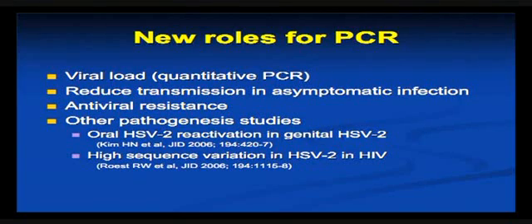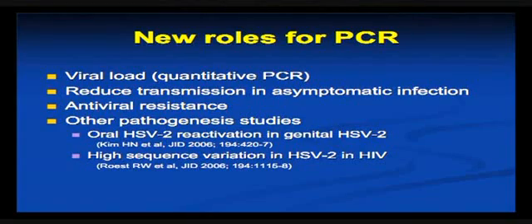PCR is a basis, of course, for some of the assays that we use for resistance testing. Fortunately, and unlike HIV and some of the other diseases, clinically significant drug resistance is not common, for which we must be grateful. But if you do need to do these assays, then they are PCR-based. And there are a lot of other pathogenesis applications as well.